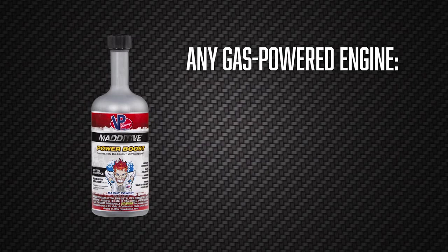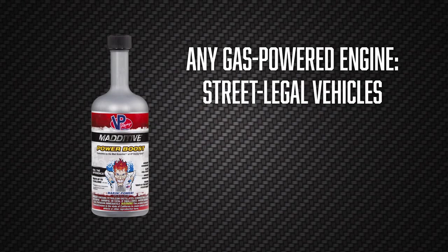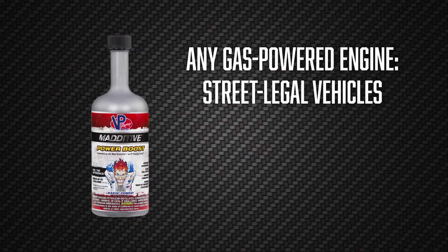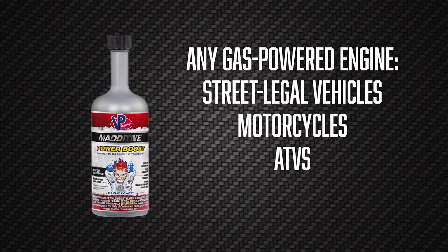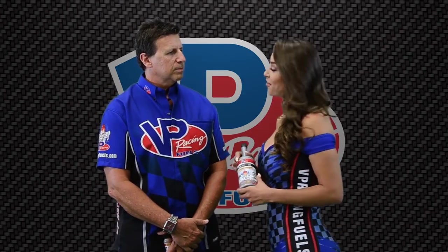PowerBoost is geared towards any gasoline engine, so any street legal vehicle, as well as power sports vehicles. So that includes motorcycles, ATVs, UTVs, and it's for anyone that's looking to increase their performance. What does PowerBoost do and what benefits does it offer?